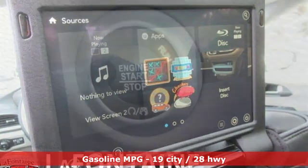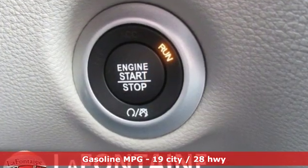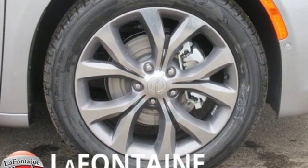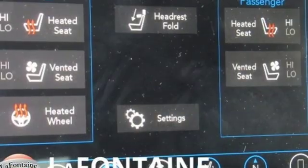Entertainment system with Blu-ray and digital media. Power heated mirrors. Heated and ventilated leather bucket seats. Rear parking sensors. Doors and push-button start proximity key.